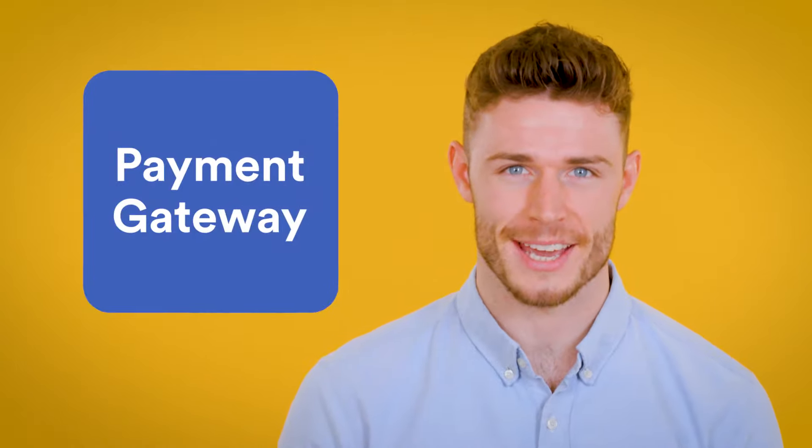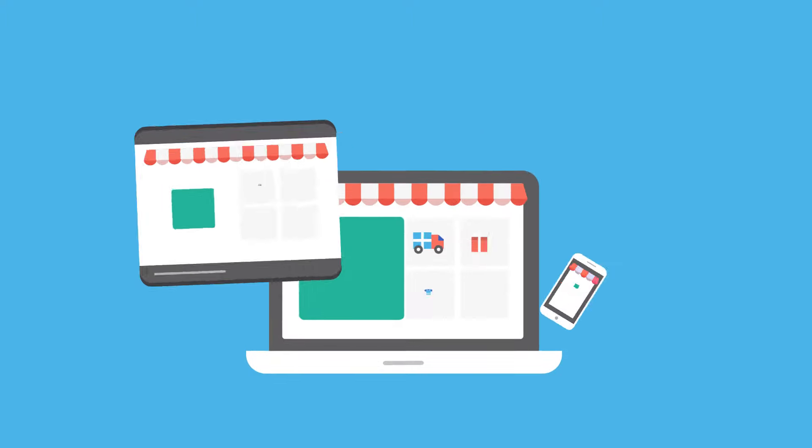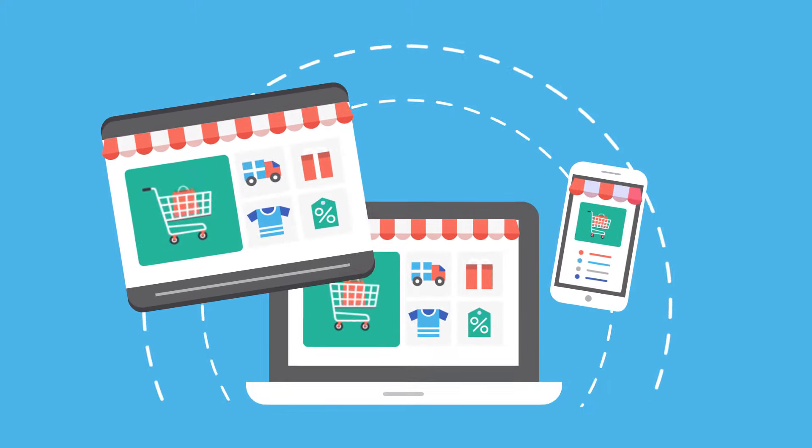Step three: payment gateway. Having a merchant account lets you integrate a payment gateway into your website. Set up an online store and then start accepting card payments through it. Merchant accounts also let you take card payments over the phone through a secure webpage called a virtual terminal.